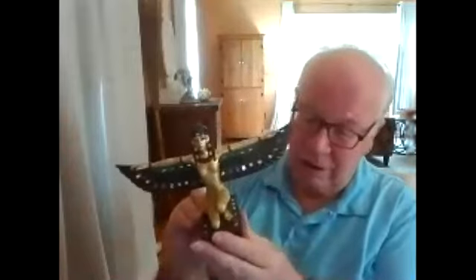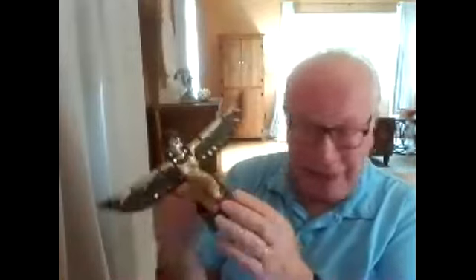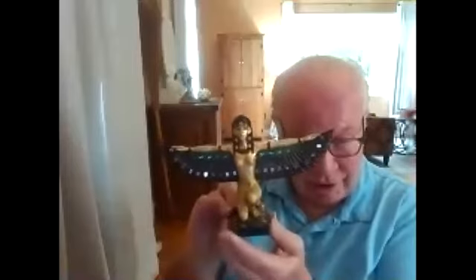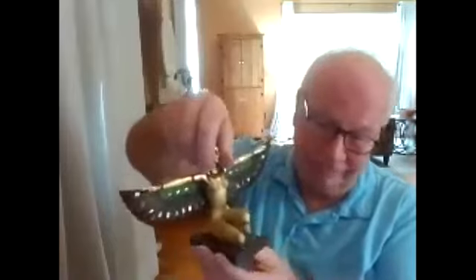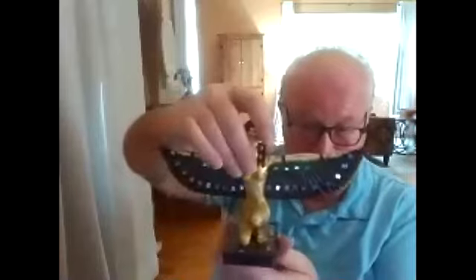Here we have Isis, the goddess of a thousand faces, in her winged form. This is a very dimensional cold-cast sculpture. It has faceted accents — I think they're actually clear but they look like mirrors against the black background of the wings, so it just sparkles. Just think of it with a candle lit below — it would give a beautiful impression. This was donated by Reverend Diane Fogel.